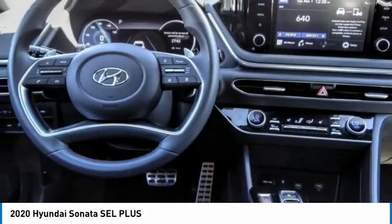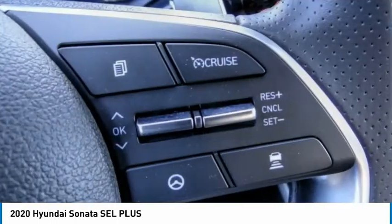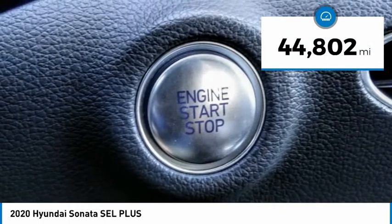Don't forget the exterior corrosion protection — a 14-step roto-dip system that provides unmatched protection for your Sonata — and is priced below $30,000. This vehicle has less than 45,000 miles.